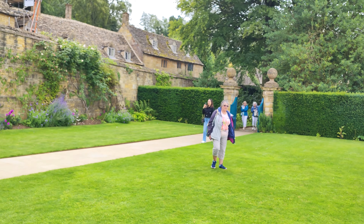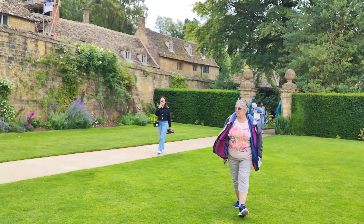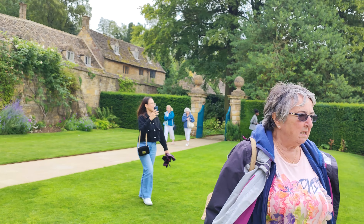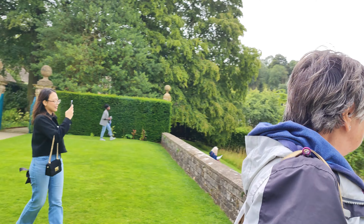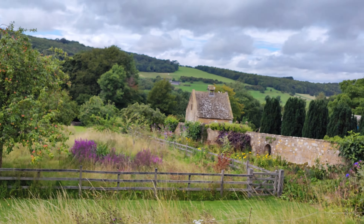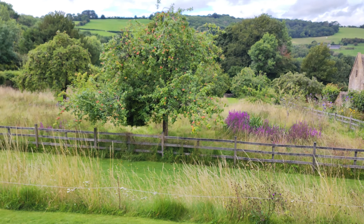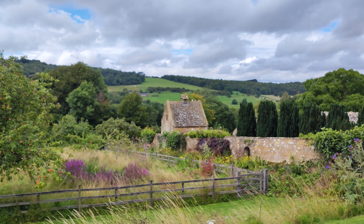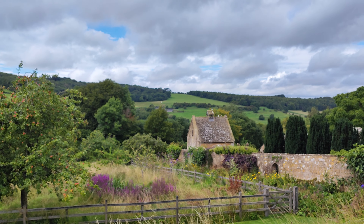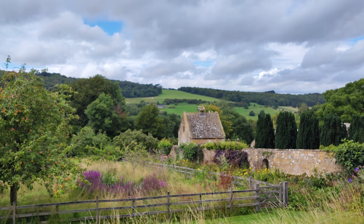Here come the ladies. Thank you for watching, we'll leave it there. I shall film inside the house. Bye for now. This is Dave, the Rambling Rambler, in Snowshill, National Trust.